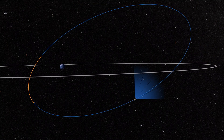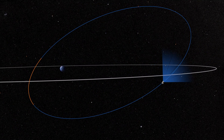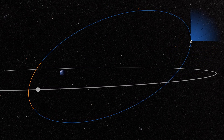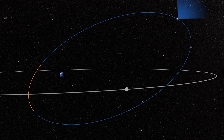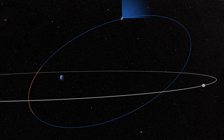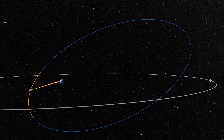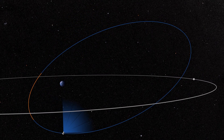TESS will fly in a highly elliptical orbit that maximizes the amount of sky the spacecraft can image, and is carefully timed with the orbit of the Moon. It will spend most of each 13.7-day orbit collecting data, and then, as it passes closer to Earth, it will transmit that data to the ground.